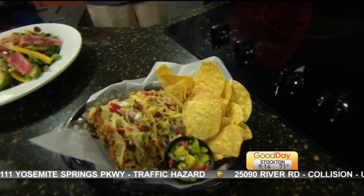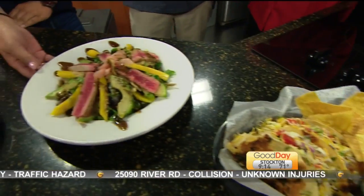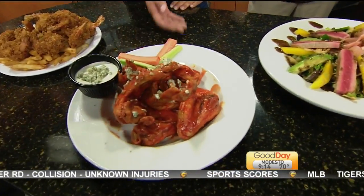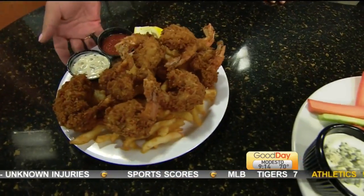Alamar marina restaurant and bar — hi Brandon, hi Kristen, you brought in some goodies. The shrimp tacos — yum! Our fresh seared ahi salad. Our jumbo buffalo wings. And our jumbo prawns.